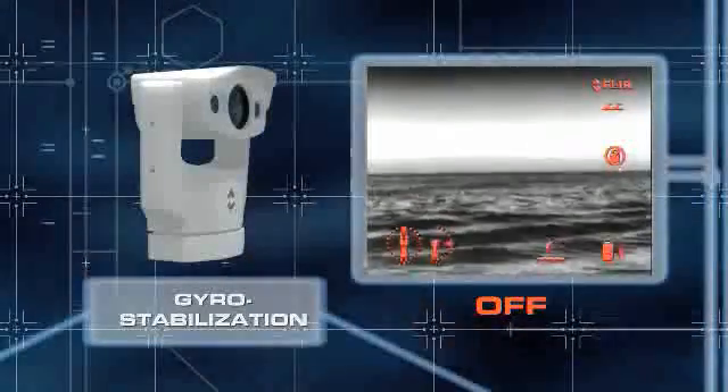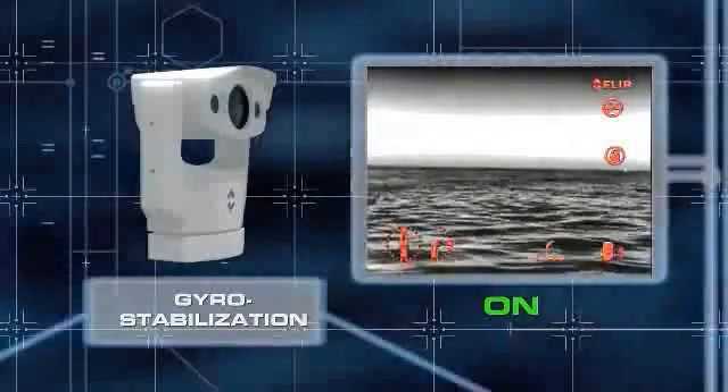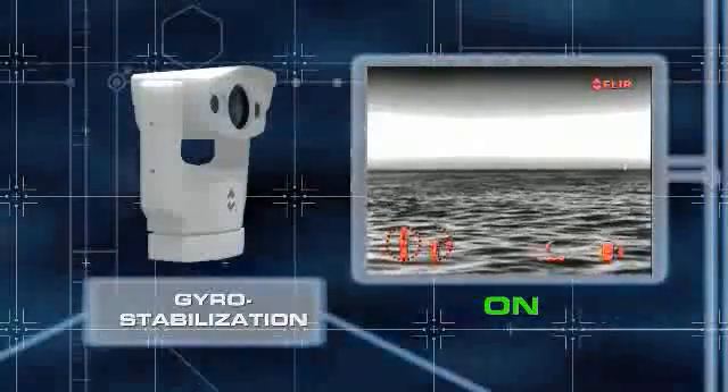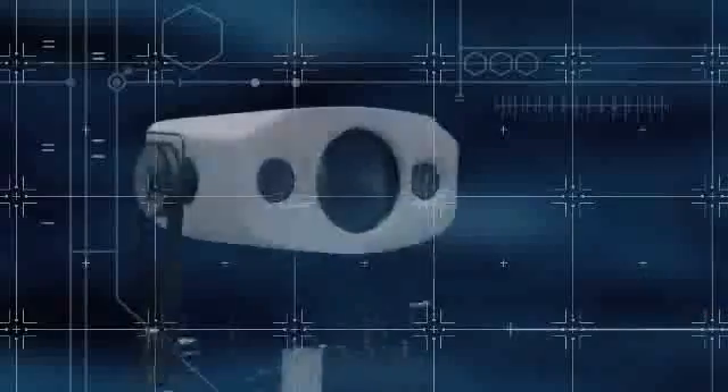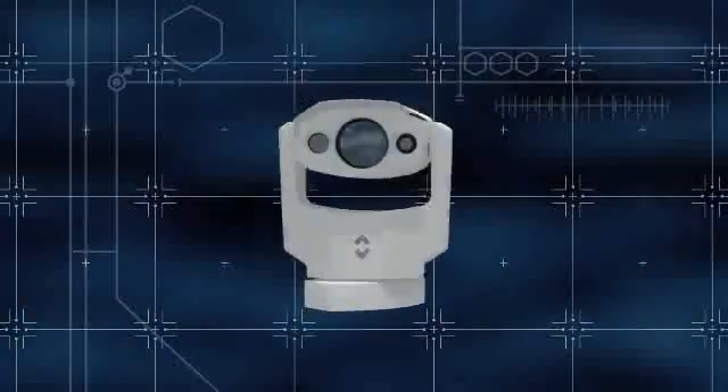Your vessel may be big and steady, but with such a long zoom, Voyager 2's active gyro stabilization is an absolute necessity to give you the clear, steady imagery you need. All this packaged in a rugged, fully marinized housing.